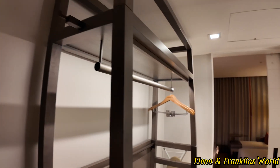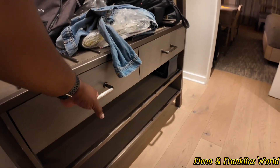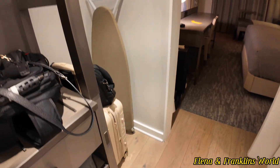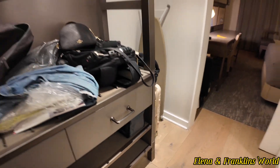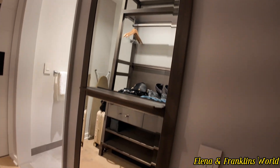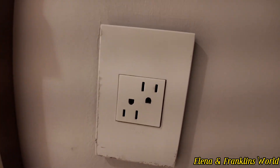Then you have what I assume is your closet, with a drawer for storage. You have your ironing board with your iron. To the right, you have a mirror with a shelf and a kind of a weird plug-in.